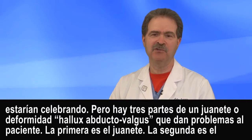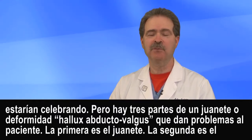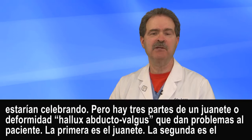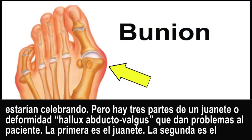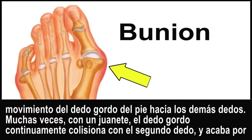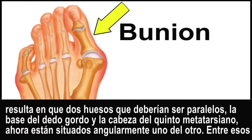But there are three parts to a bunion, or a hallux abducto valgus deformity, that give patients problems. The first one is the bump. The second one is the big toe moving toward the other toes — many times the big toe bangs into the second toe and either goes under or over it.